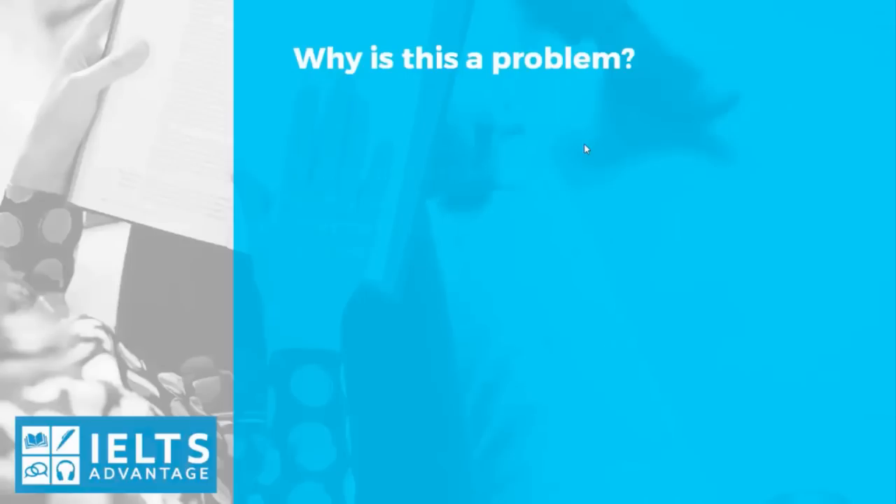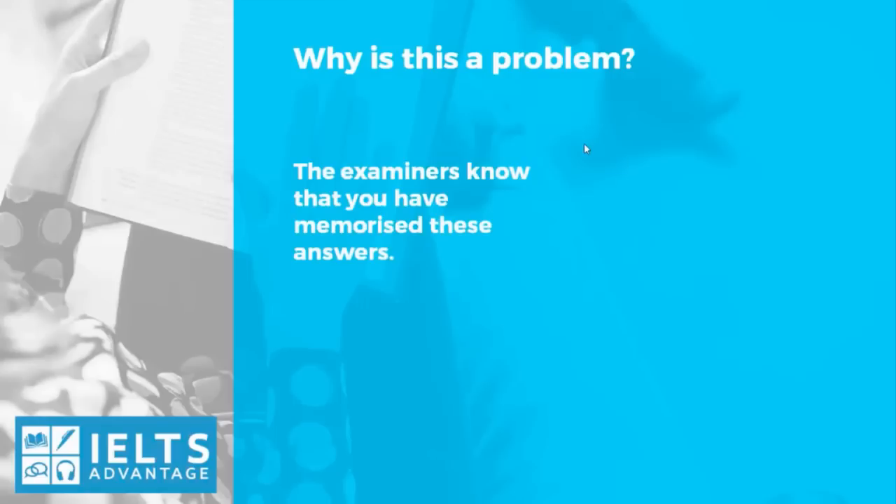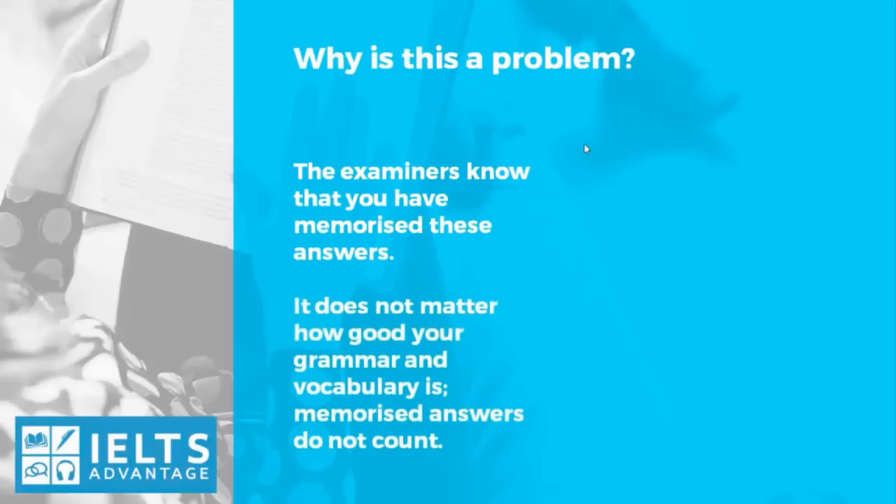So why are these such a problem? The examiners know that you have memorized these answers. They know for a fact that these are not natural, normal answers. It does not matter how good your grammar and vocabulary is — memorized answers do not count. The main reason students memorize these answers is because they think the grammar is good, the vocabulary is good, and the pronunciation and fluency are good. So they think it will boost their score. It won't. The examiners have heard them a thousand times before and they do not count towards your score for pronunciation, vocabulary, grammar, or fluency. It's like you didn't say them at all.